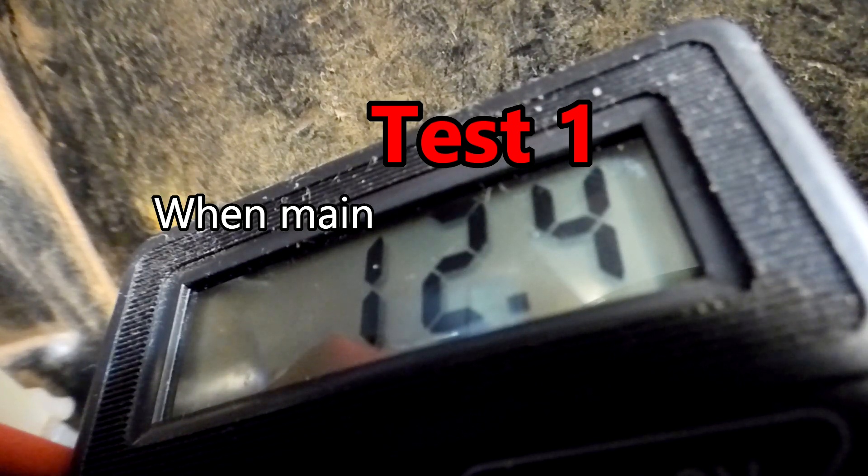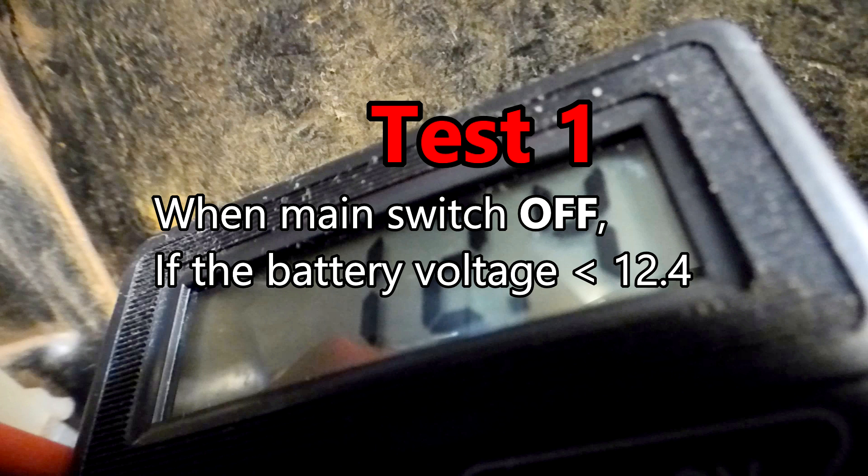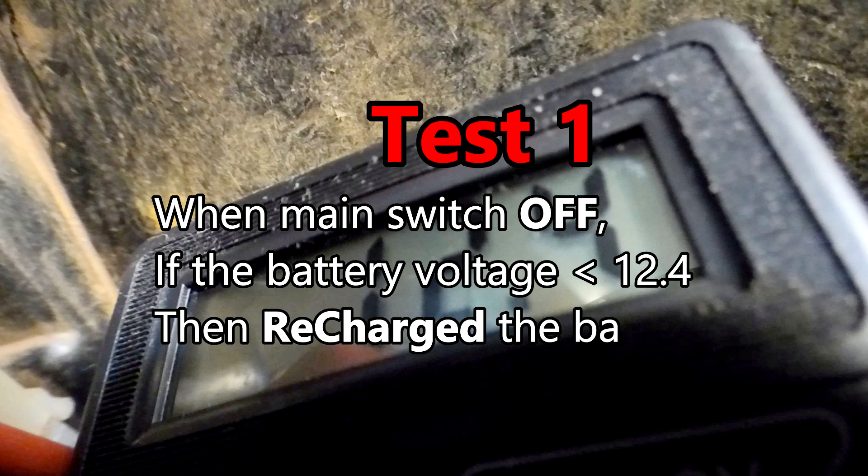Test 1. When main switch off, if the battery voltage is less than 12.4 volts, then recharge the battery.